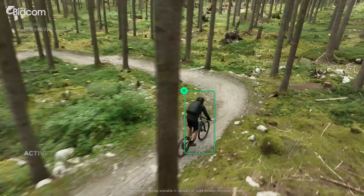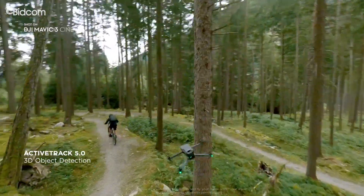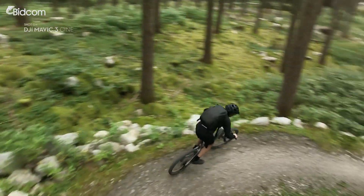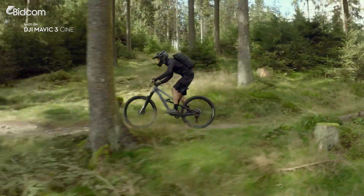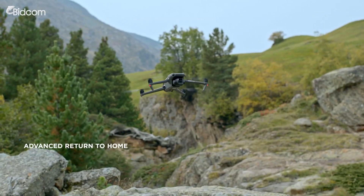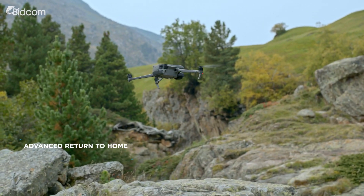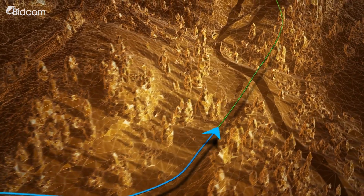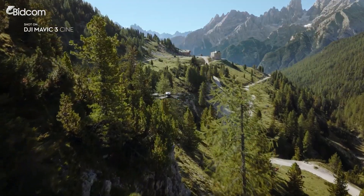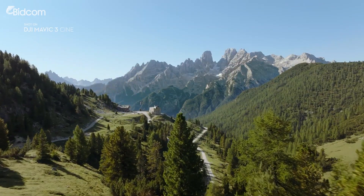This also allows ActiveTrack 5.0 to be more advanced than ever before, providing safe and reliable tracking, even of fast-moving subjects in complex environments. It also enables Mavic 3's advanced return-to-home function, as it combines these sensory capabilities with real-time data to intelligently plan and fly an optimum route back to the home point.